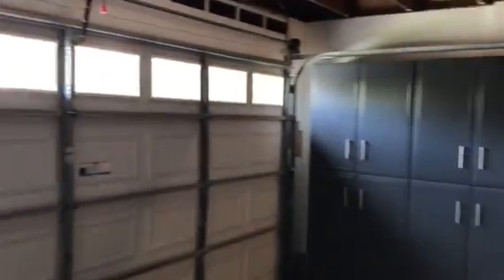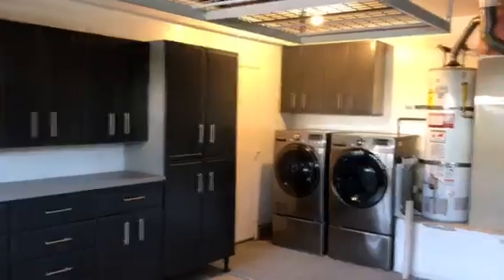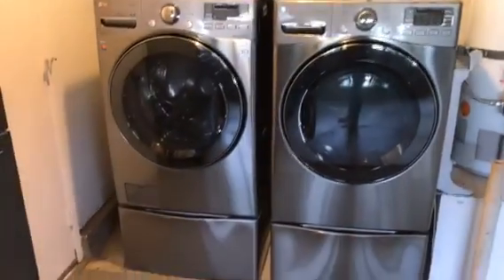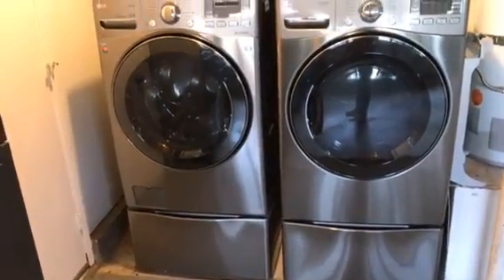Here in the garage we have some good wall-to-wall storage. Two-car garage, some more storage. Nice washer and dryer included with the property.